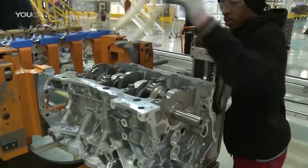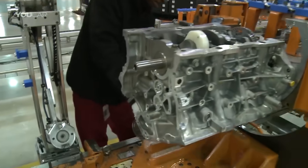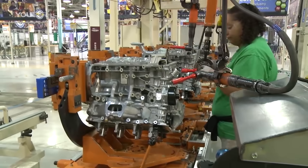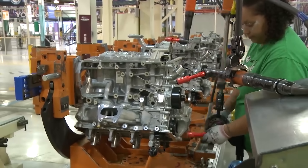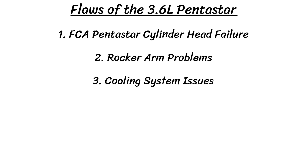These upgrades made things more efficient but caused the engine to lose flex fuel capability. Designing the Pentastar V6 took 45,000 hours of computer analysis, followed by 12 million miles of dyno testing and 4 million miles of vehicle testing. Despite all of this engineering and testing, the Pentastar still suffered from several flaws, including cylinder head failure, rocker arm problems, and cooling system issues.